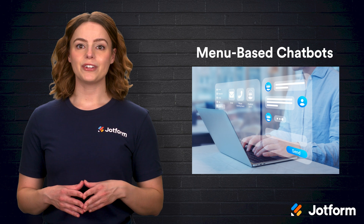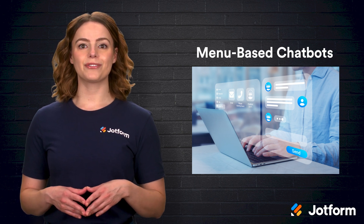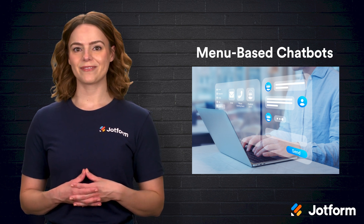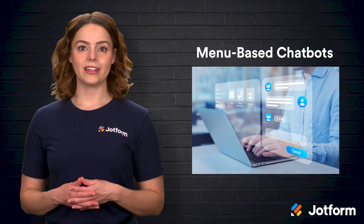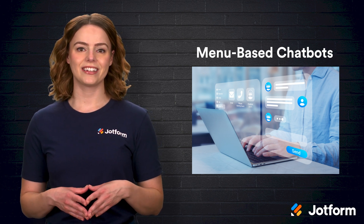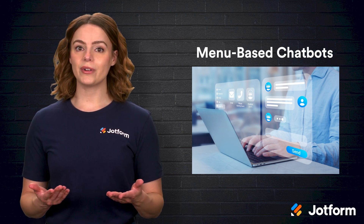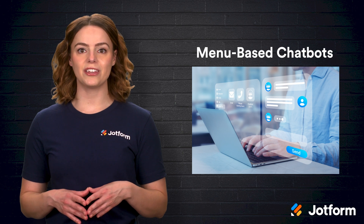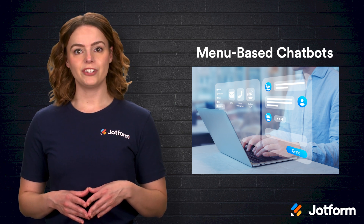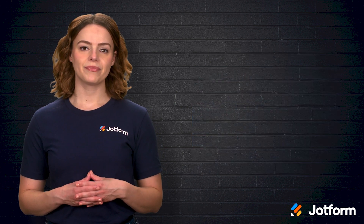First up are menu-based chatbots. These bots operate like an automated phone tree, guiding users through a series of menus with options such as billing, technical support, or feedback. You simply pick the category that fits your need, and the bot walks you through a predetermined path until your query is resolved. Menu-based chatbots are easy to implement, require minimal coding, and work well for handling simple tasks like FAQs, surveys, or lead qualification. However, they can be rigid — if your question falls outside the preset options, the bot might not be able to help.